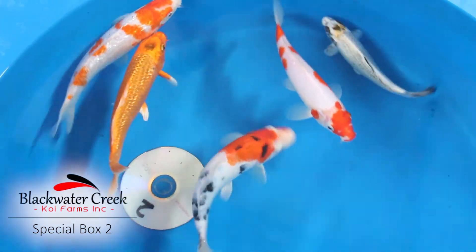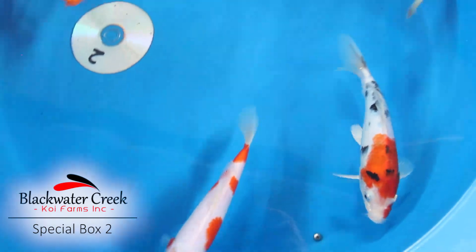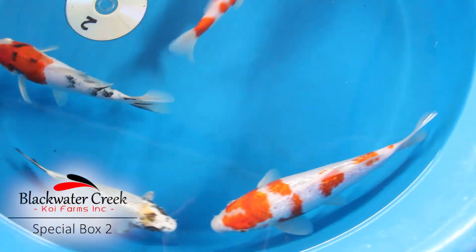This box is for the standard fin lover as all six of these fish are standard fin. It's a good opportunity to get a very wide variety of different colors in just a smaller amount of fish, for those that have a smaller pond.